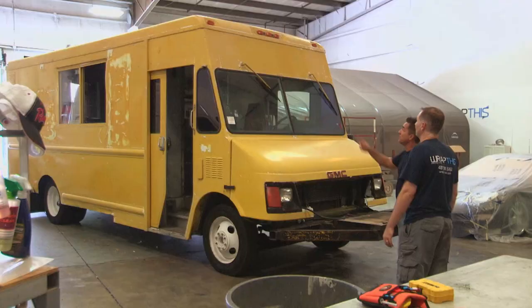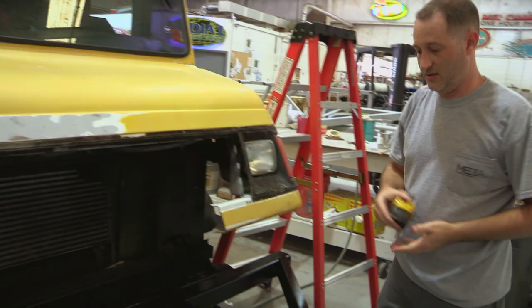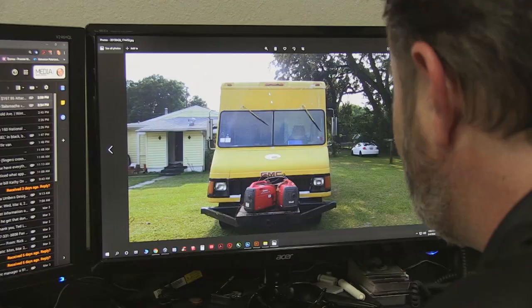It did feel a little bad dropping this in Jason's lap like that. Did you see the look on his face when we walked the truck? He looked like his wife just told him they were about to have triplets. But don't let that look fool you, because he's a genius when it comes to creative branding and Steve is a fabrication maniac. I can't wait to see what they come up with.